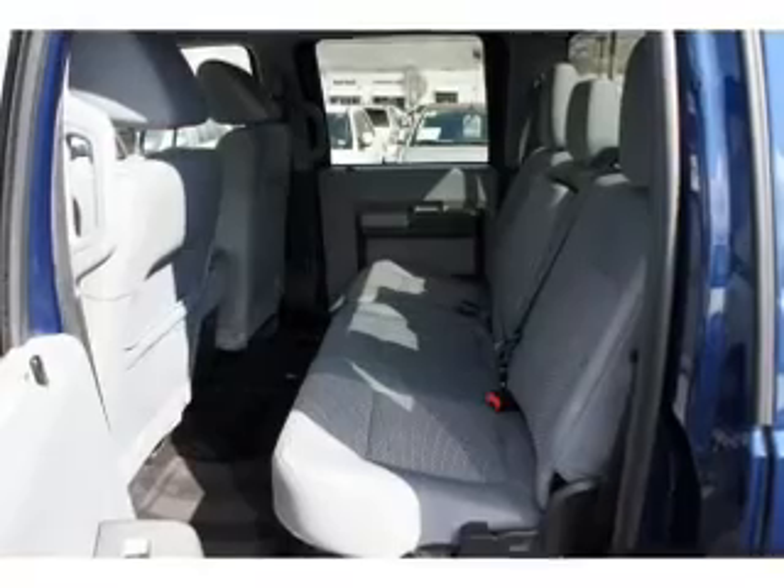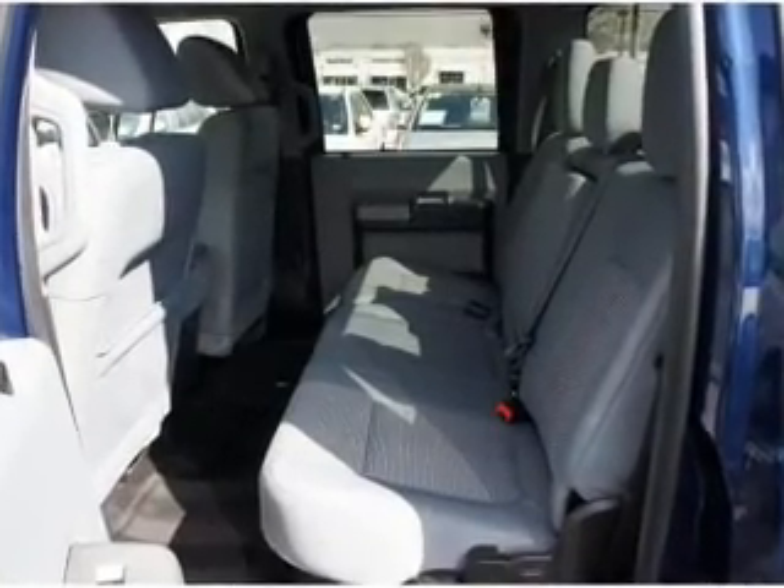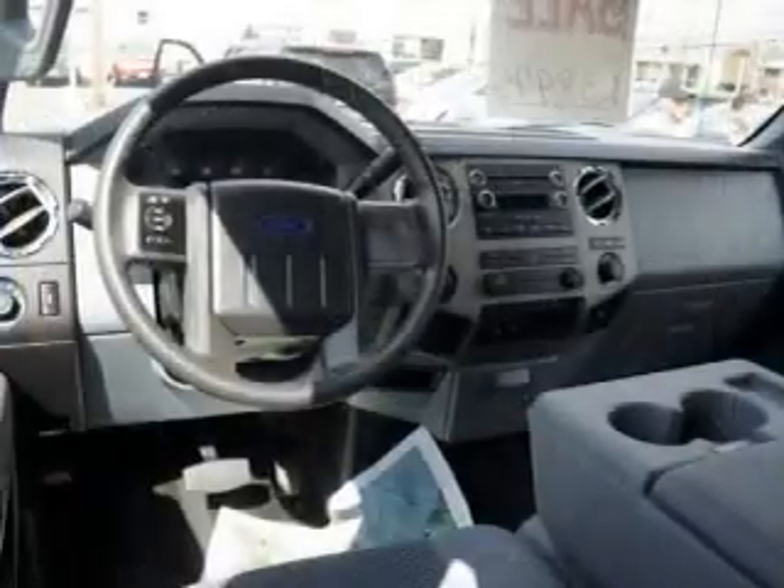Power door locks, power windows, cruise control, power mirrors, an alarm system, power steering, air conditioning.